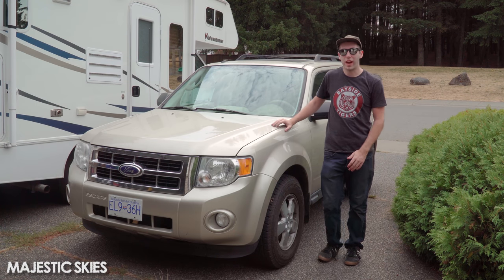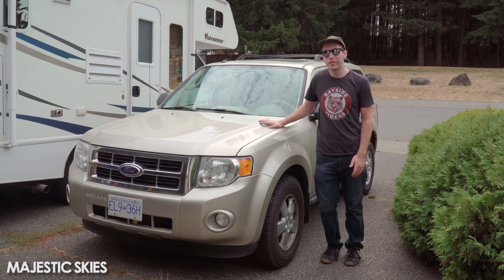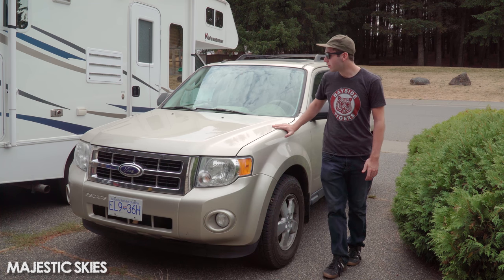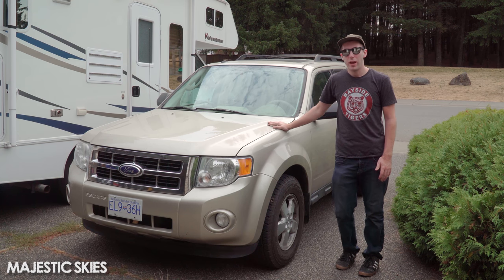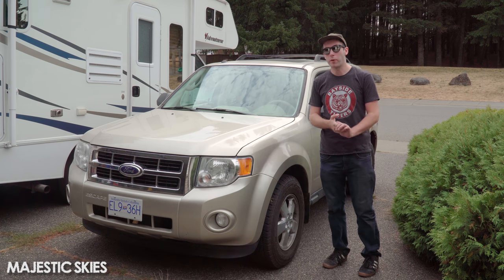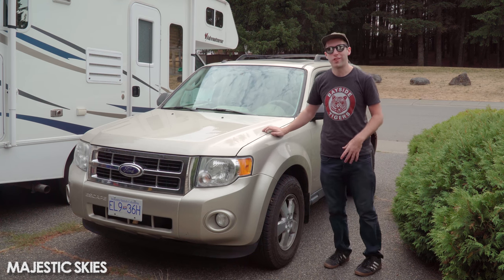Hey guys, Malcolm here from Majestic Skies. In this video I'm going to give you guys a rundown on this new vehicle I just purchased. It's a 2010 Ford Escape V6 XLT with all-wheel drive, and I'm going to be starting a new series where I'm converting it from a stock SUV into a proper storm chasing vehicle.